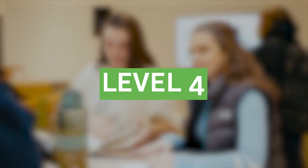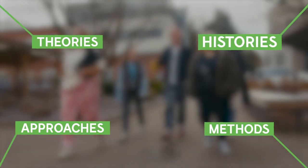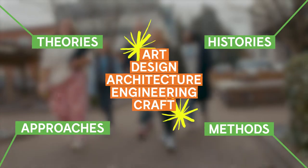During Level 4, your first year with us, we ask you to look at the world, at yourself and at your practice. We introduce you to theories, histories, approaches and methods central to art, design, architecture, engineering and craft disciplines. This will become the foundation to build your practice upon. With this grounding in place, you'll be able to explore and question the limits of your discipline through concepts beyond art and design and begin developing your range of understanding.